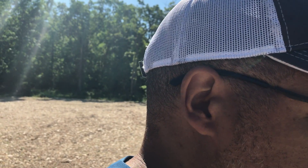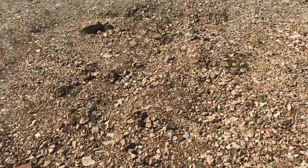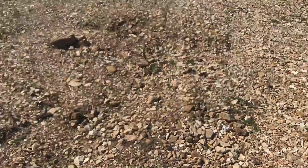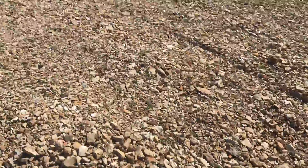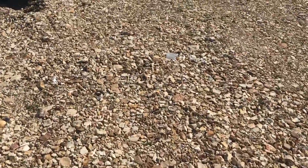The guy that did my rocks didn't really do that, so he just kind of bulldozed everything and then put the rocks down. So what happens is you end up with a lot of potholes from where trees were especially.